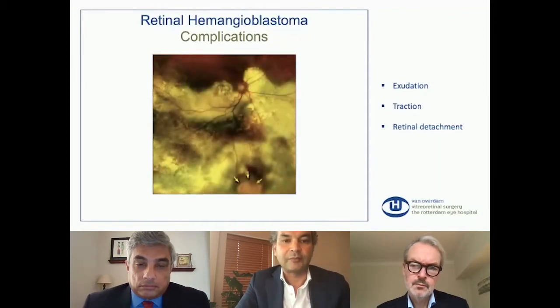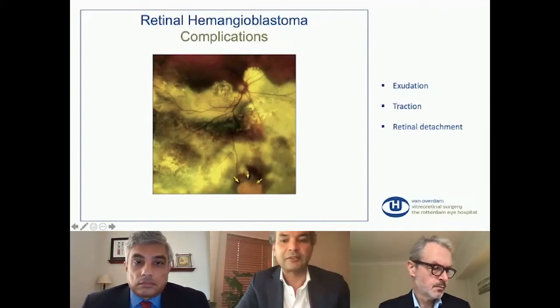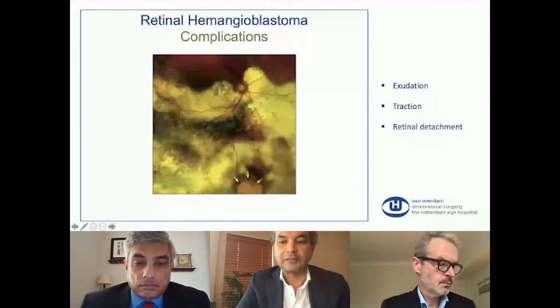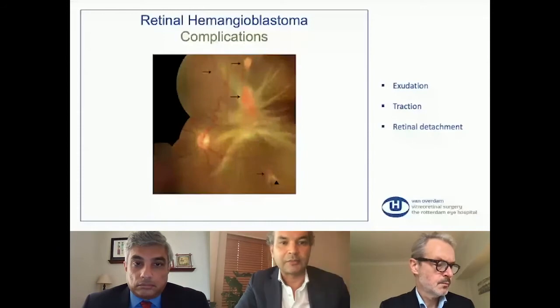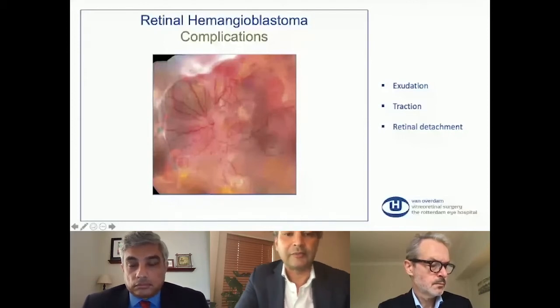These patients only come if the macula is also involved. This is an example of a tumor with traction on the retina — tractional membranes caused by the tumor. And this is another extensive tractional membrane. This is a total retinal detachment with multiple hemangioblastomas — also a fibrocellular reaction of the vitreous, with traction and exudation. If you don't treat these patients, it will become a painful blind eye.